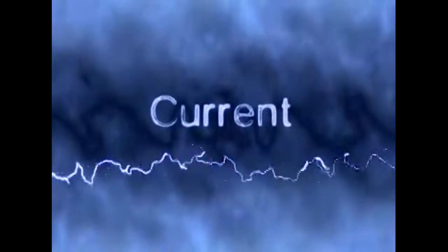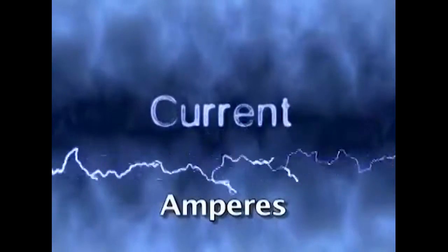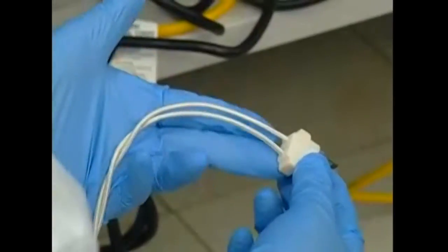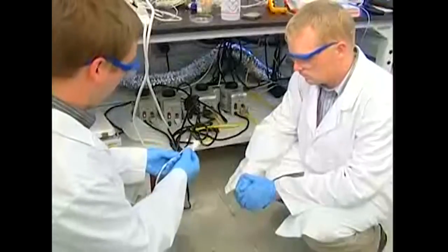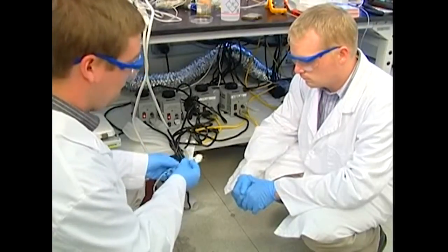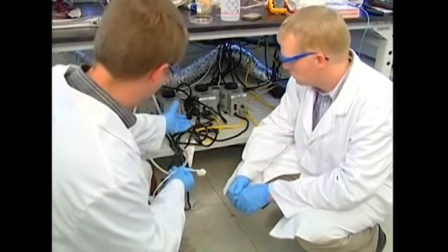Current is the flow of electricity. The intensity of the current is measured in amperes, amps for short. The amount of current that an electrical line can safely hold can vary depending on the thickness of the wire. Most lines in a lab can safely carry 20 amps, but some equipment can require a lot more.